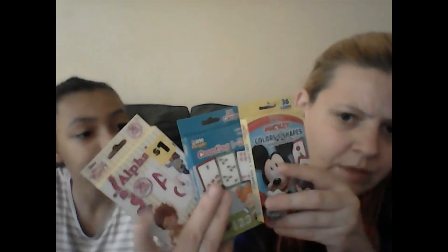We got these learning cards for both of them. You've got your ABC Mickey Mouse cards for colors and shapes, Fancy Nancy for the alphabet, and Little People for counting from one to twenty.